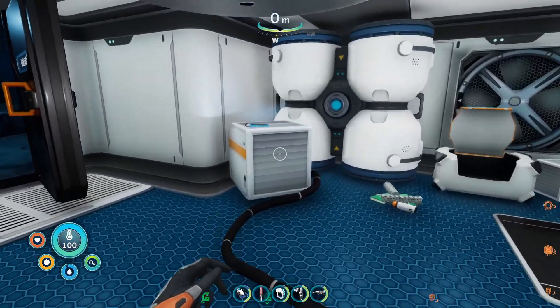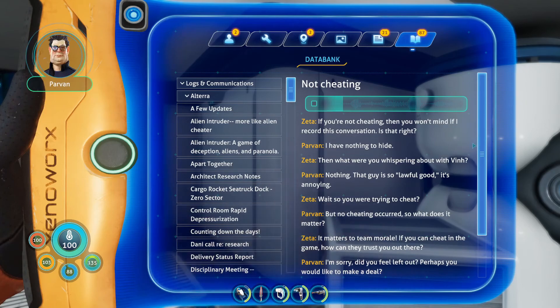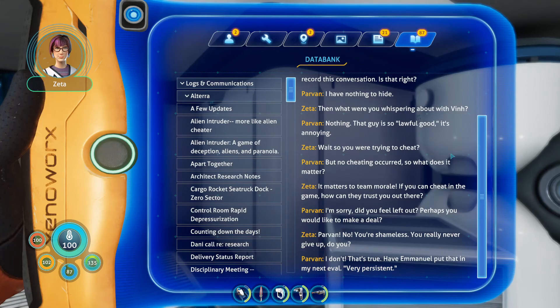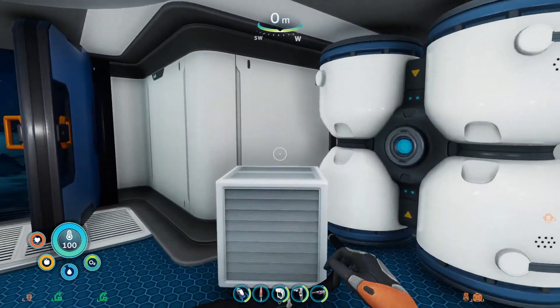Let's grab these pretty cool posters. Parvin was trying to send a message to his family but was wondering what to say. If you're not cheating, then you won't mind if I record this conversation. I have nothing to hide. Then what were you whispering about with Vin? Nothing — that guy is so lawful good, it's annoying. So you were trying to cheat, but no cheating occurred — so what does it matter? It matters to team morale. If you can cheat in the game, how can they trust you out there? Perhaps you would like to make a deal. Parvin, no — you're shameless. You really never give up, do you? I don't — it's true. Have someone put that in my next eval: very persistent. I really like that they're going along with the whole Alien Intruder thing — it's good continuity between the characters.